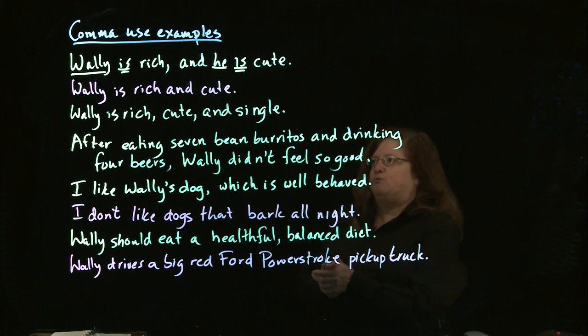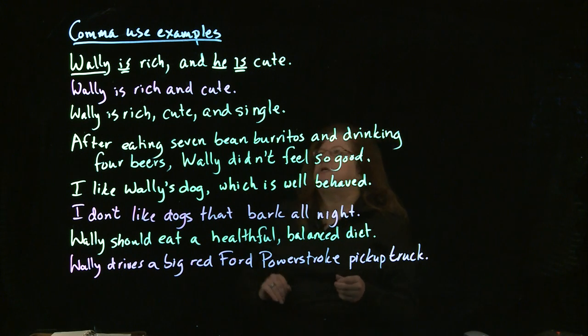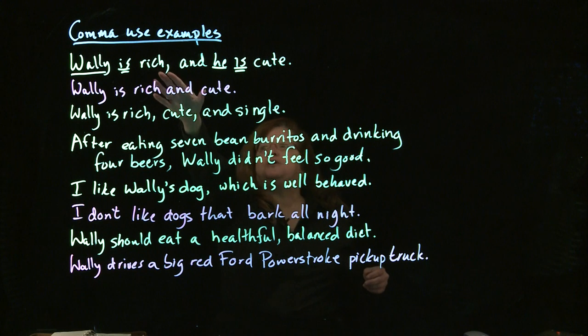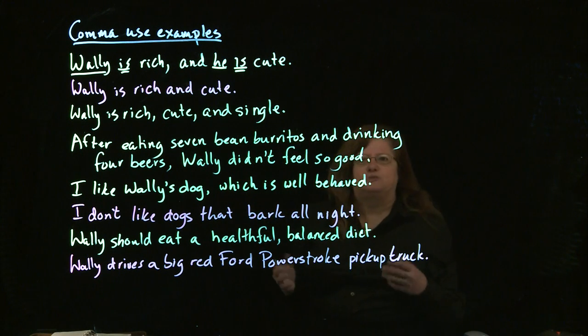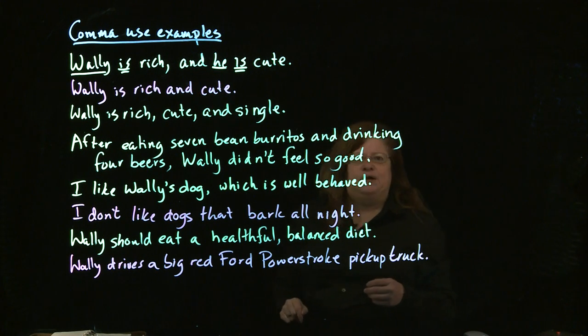Other places you don't put commas: you don't put commas after the FANBOYS. You do put a comma before the FANBOYS — up here, for example, where you're connecting complete sentences. But you don't put a comma after the FANBOYS.